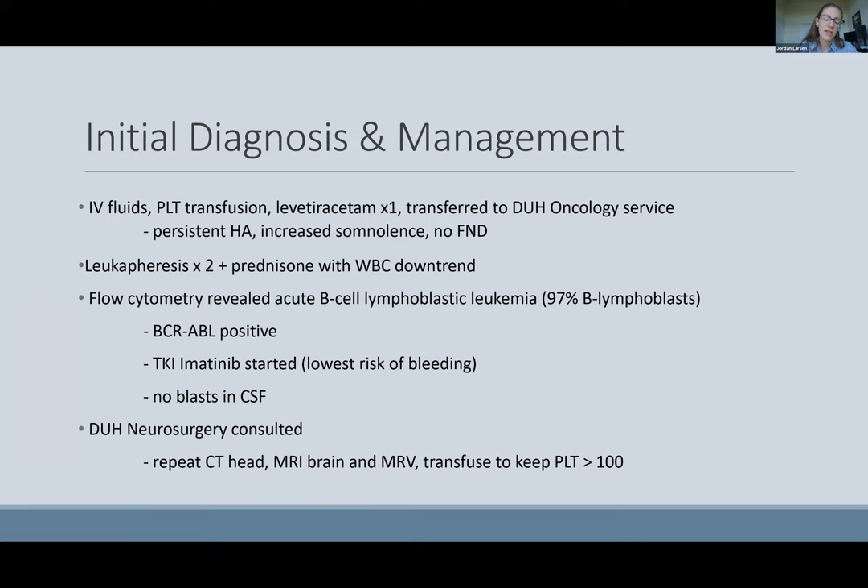He arrived with persistent headache and increased somnolence, but no focal deficits. He received leukopheresis and prednisone, and his white count did improve. Flow cytometry revealed acute B-cell lymphoblastic leukemia that was BCR-ABL positive. He was started on imatinib, the TKI with the lowest risk of bleeding. His lumbar puncture showed no blasts in his CSF.